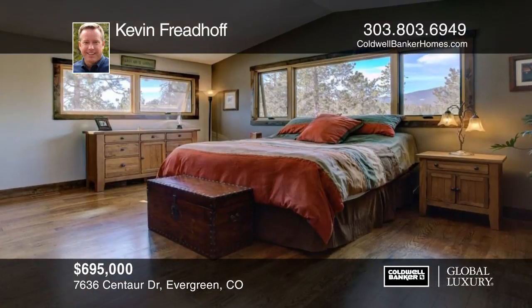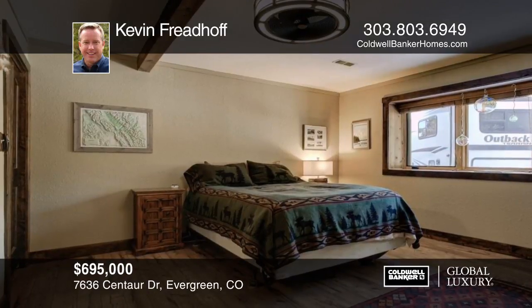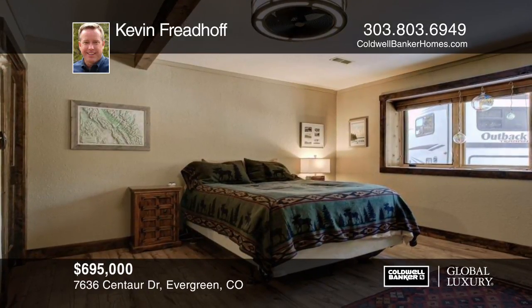Enjoy the spacious wraparound deck, hot tub, and freestanding deck that overlooks the entire valley. This lot is amazing with rock outcroppings to explore.